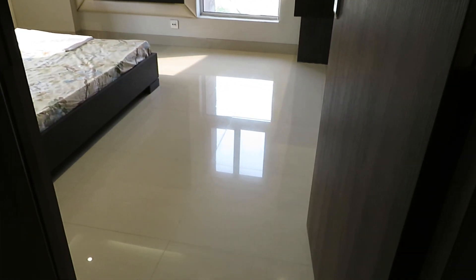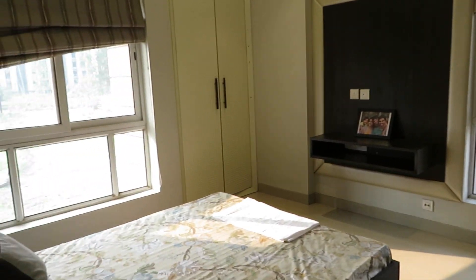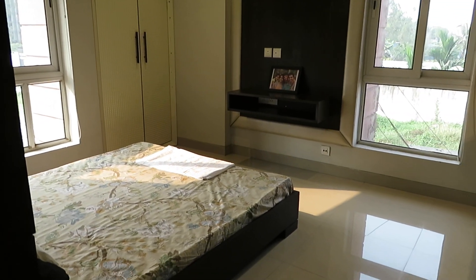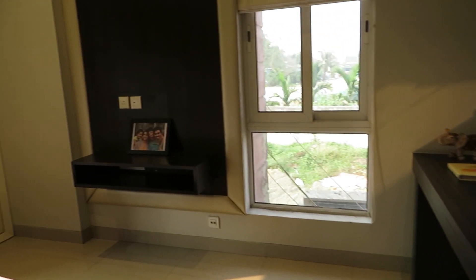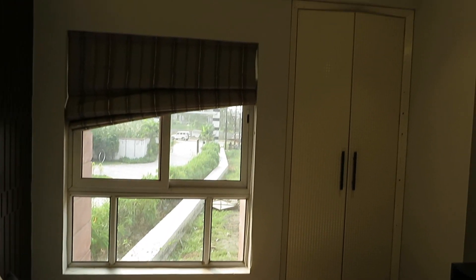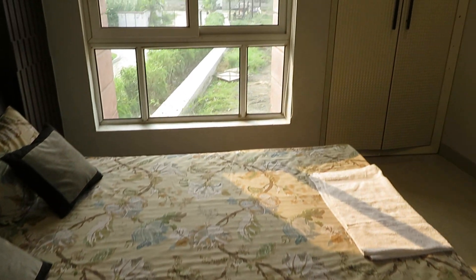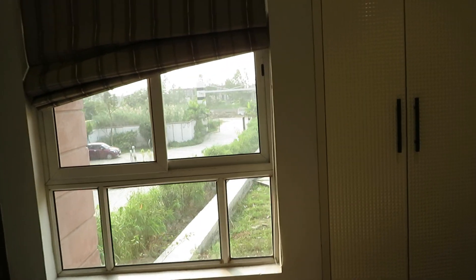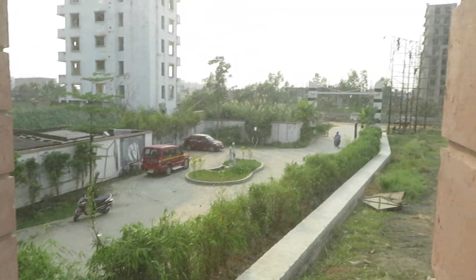We are entering into the second bedroom. It's a beautiful second bedroom with a standard size bed, a study table, a TV unit space, and a big size wardrobe space — you can decorate like this. There's also a beautiful view outside. Come and see the view from the window.